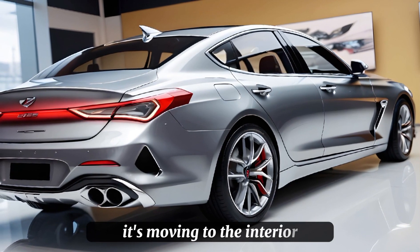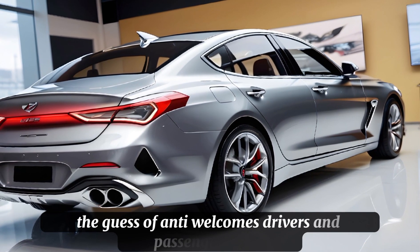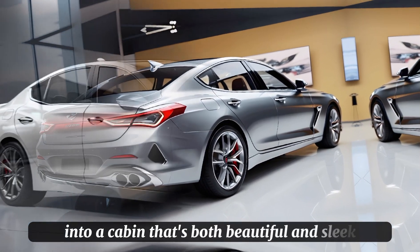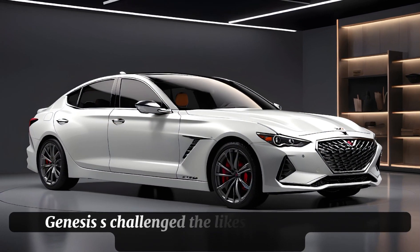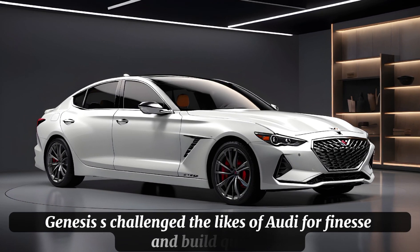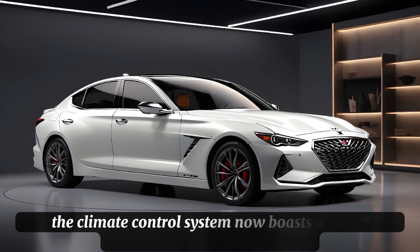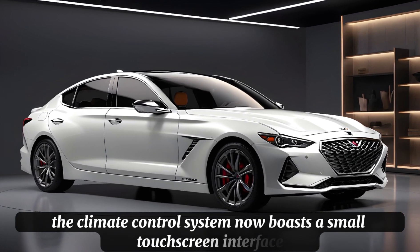Moving to the interior, the G70 welcomes drivers and passengers alike into a cabin that's both beautiful and sleek. Genesis has challenged the likes of Audi for finesse and build quality, and it shows — the climate control system now boasts a small touchscreen interface.